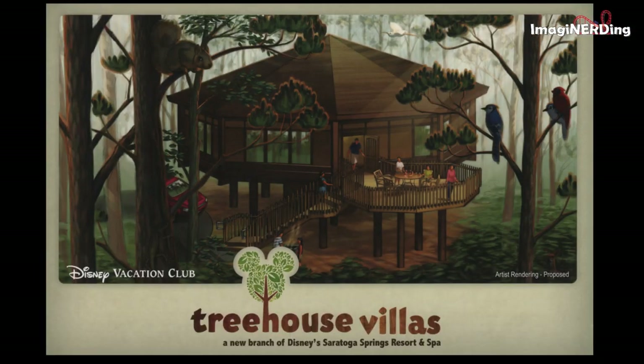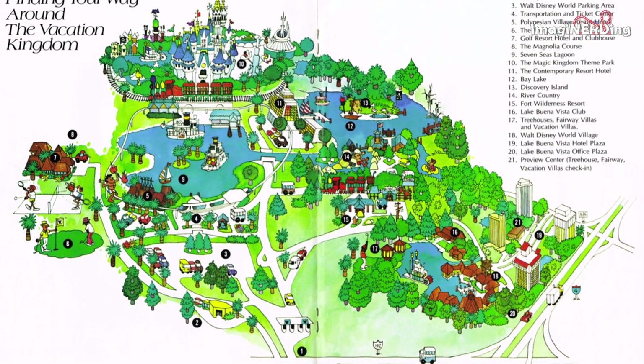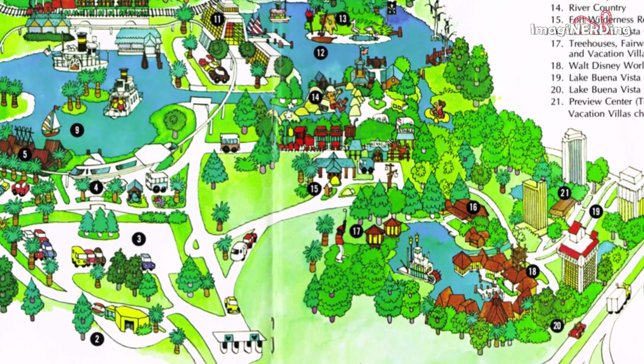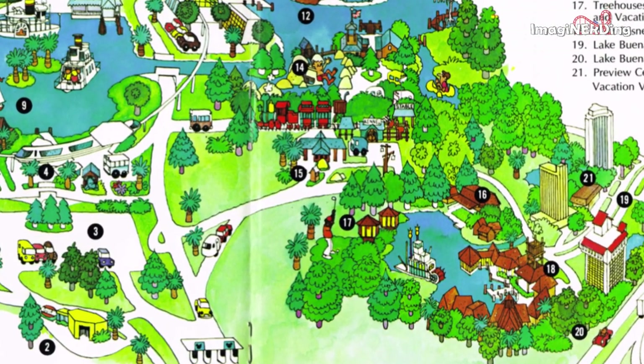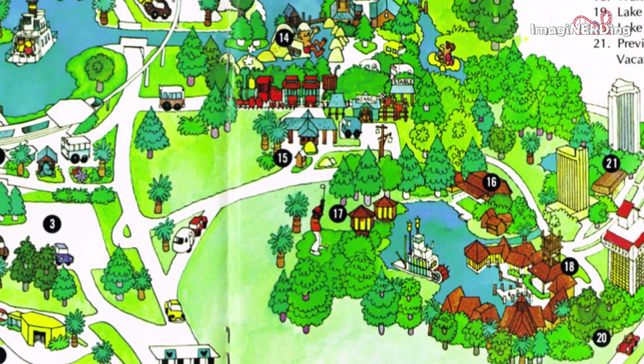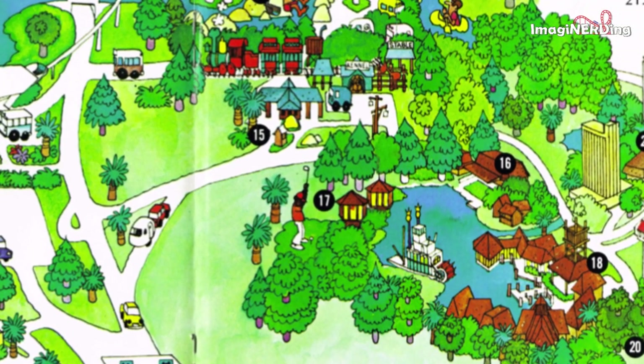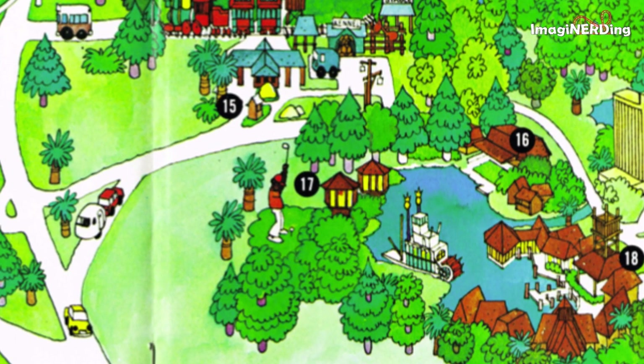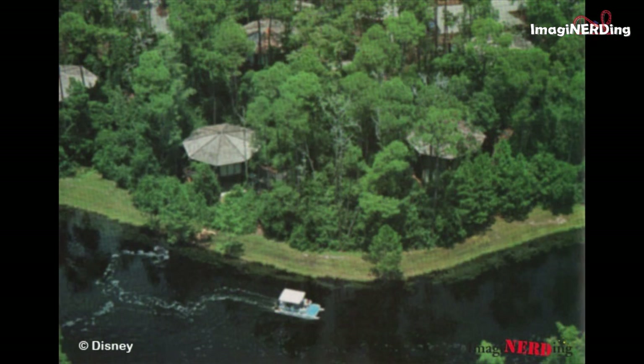Finding Treehouse Villa photos, along with images of almost any 1970s Walt Disney World, can be pretty difficult. Long-time fan of Imagineerding, Chad, sent me the following amazing images of his family's circa 1983 visit to Walt Disney World. Chad's father was present enough to take some very interesting photographs of the interior of the Treehouse Villas, and I do hope that these photos bring back some great memories of vacations past.